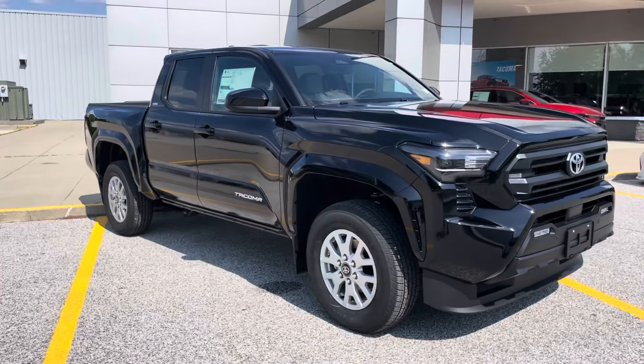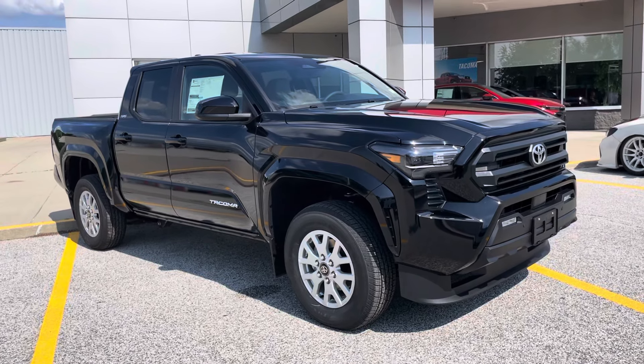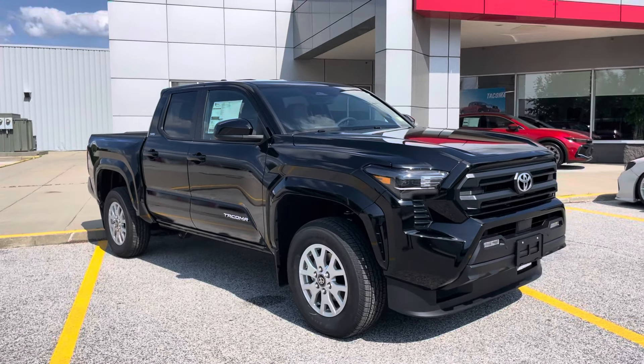To jump right into this vehicle, for 2024, the Tacoma has been redesigned in every way — exterior, interior, as well as the powertrain for the vehicle.